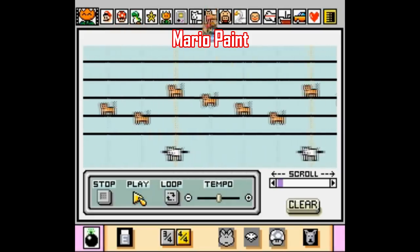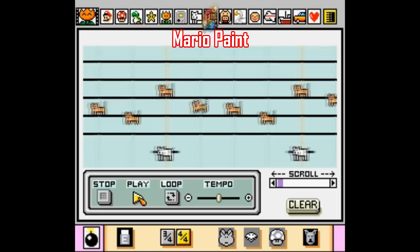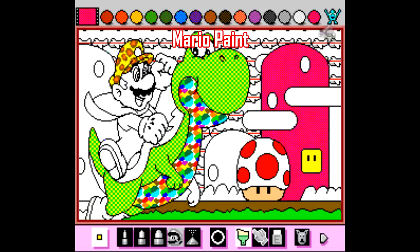Speaking from experience, I've never not seen the music editor, in particular, fail to entertain a kid. I'm talking three or four years old here. Sure, they're not likely to create something coherent, but hey, the sounds are usually good for a laugh. Mario Paint is an easy choice because it's just an open-ended sandbox of doing whatever you want.